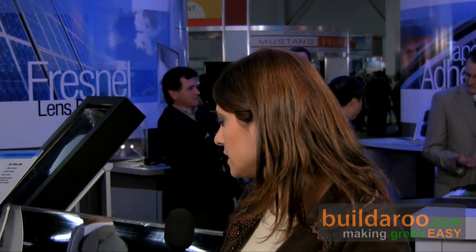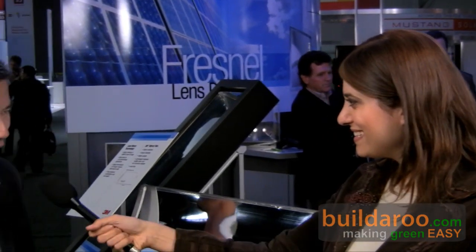Hi, this is Tali and welcome to Buildrew.com. I'm here at the 2009 Solar Power International Conference in Anaheim, California, and I'm standing at 3M's booth with Dan. Dan's going to talk to us about 3M's solar mirror film — a new product they have out on the market for OEM. Hi Dan. Hi Tali. Thanks for coming by the 3M booth.